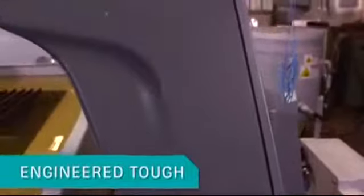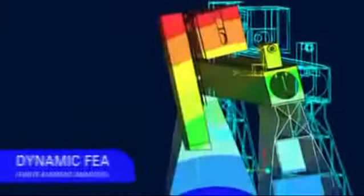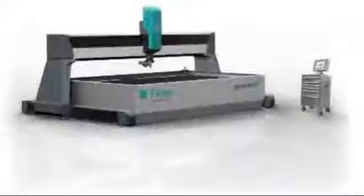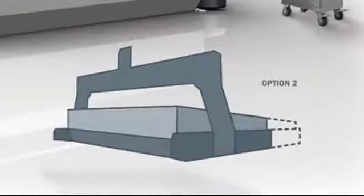Engineered tough, the Mach 4 is made up of precision machined and thermally stress relieved solid steel casting for rigorous use day in and day out. Its modular design allows you to get the Waterjet that is the right size for your application.